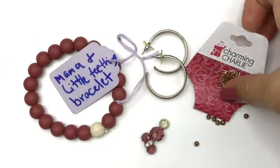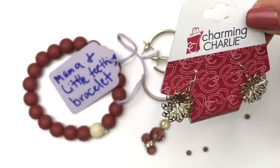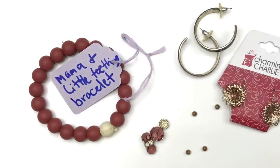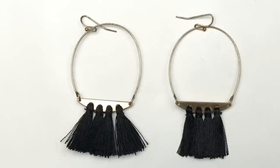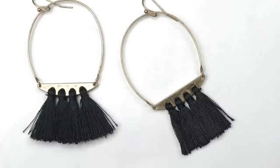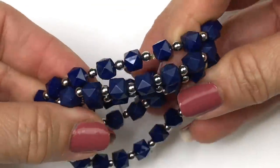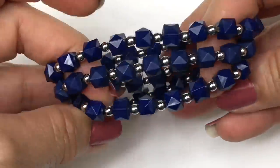All of these items right here are going in a craft lot: a new pair of Charming Charlie earrings — lightweight, not sure if something's missing from the center; an older pair of worn earrings; loose beads; and that Mama and Little Teething Bracelet. This is a really cute pair of statement earrings — gold-tone wire with a little panel and three tassels hanging down. The tassels are in really good shape, and I'm definitely going to sell them. Next is a set of three stretchy bracelets made of blue cube plastic beads with silver spacer beads — cute but inexpensive, going in the craft lot.